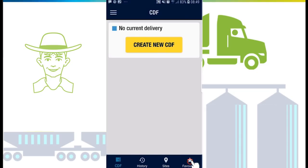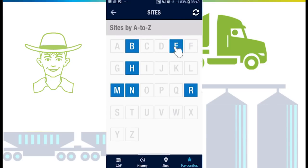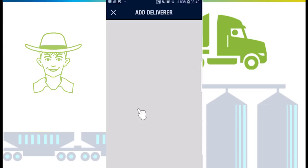Go to favorites, tap 'Add sites', choose the letter the site starts with, and tap on the star to add the site to your favorite delivery sites. Next, add the deliverer you'll be working for — this is required in order to deliver on behalf of the grower.